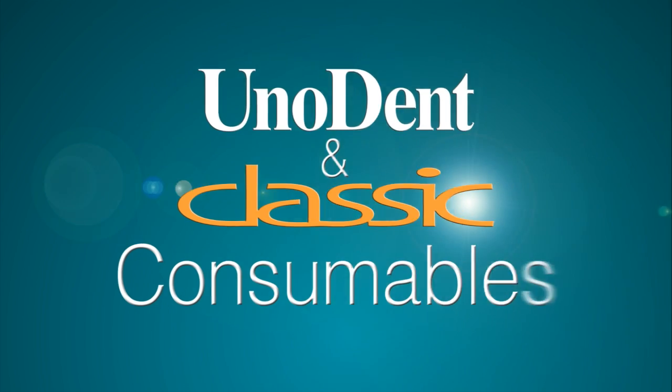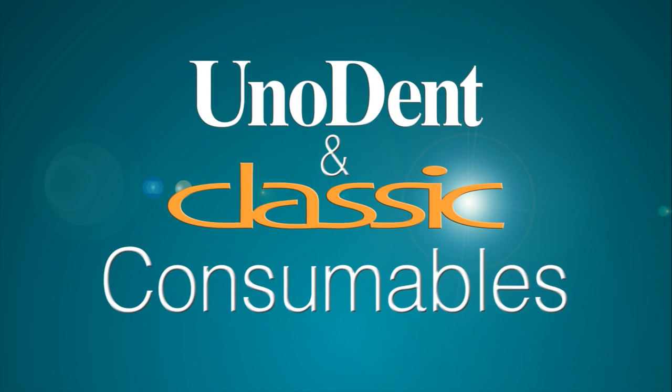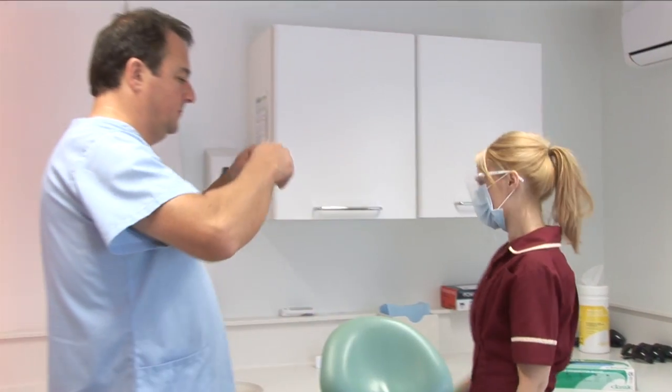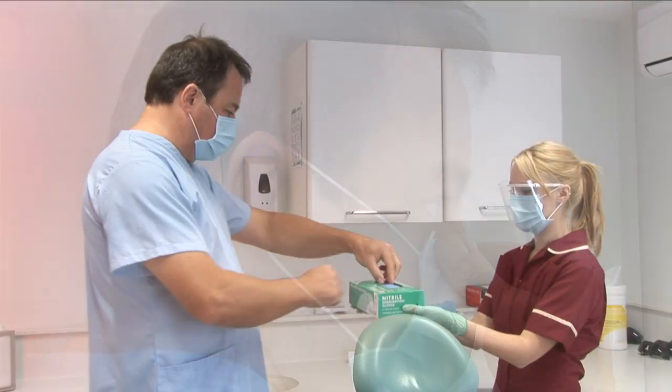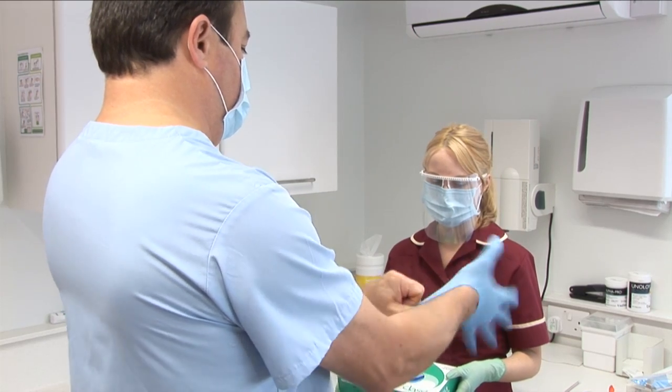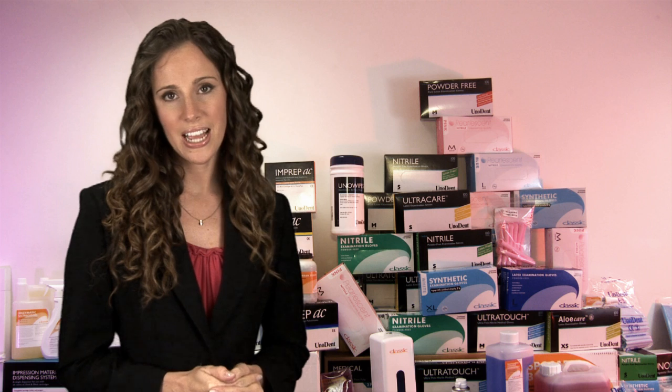Protection for both you and your patient is of vital importance. Both Unident and Classic offer a large range of gloves, face masks, visors, bibs and paper goods, all CE marked and manufactured to meet ISO standards.